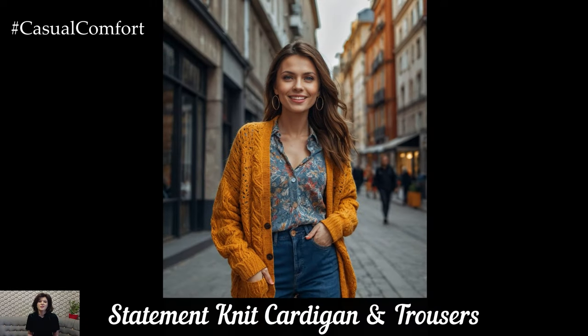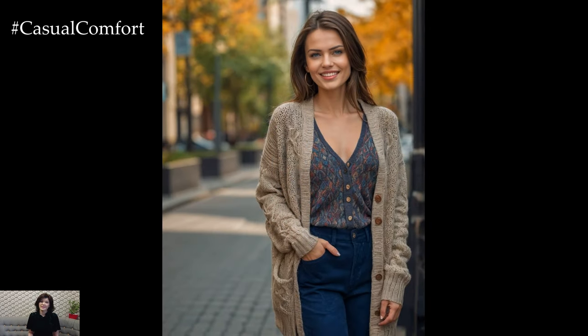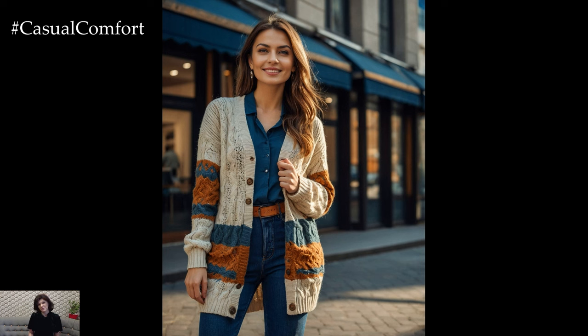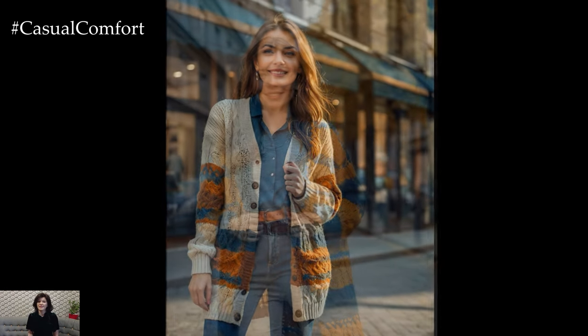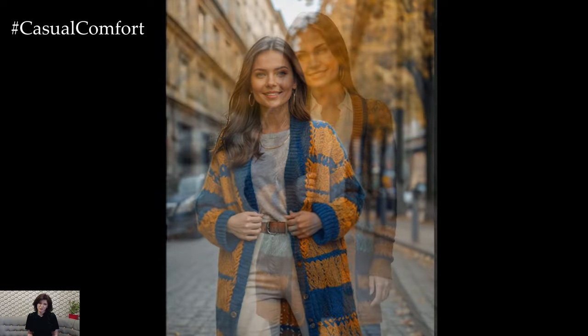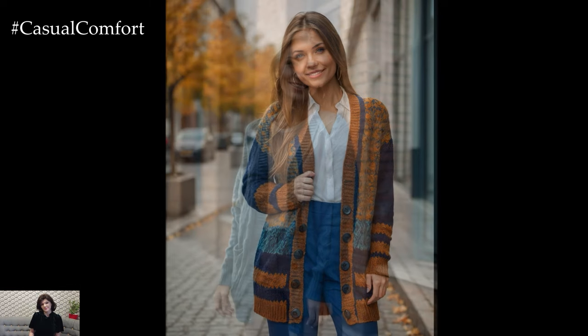A statement knit cardigan can be the centerpiece of your autumn wardrobe. Look for cardigans with unique details such as oversized buttons, intricate patterns, or bold colors. Layer your cardigan over a simple top or blouse and pair with tailored trousers for a chic and comfortable look. This outfit is perfect for layering, allowing you to stay warm while still looking stylish. Choose trousers in complementary colors or patterns to enhance the overall look. Add loafers or ankle boots to complete your ensemble.